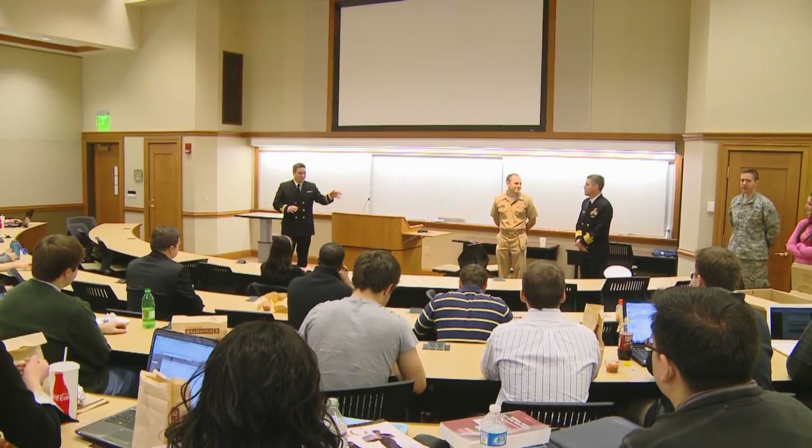We are currently standing in the Eck Hall of Law, a building that was completed in 2010. This is the law building that houses the majority of the classrooms as well as staff, faculty, and administrative offices.